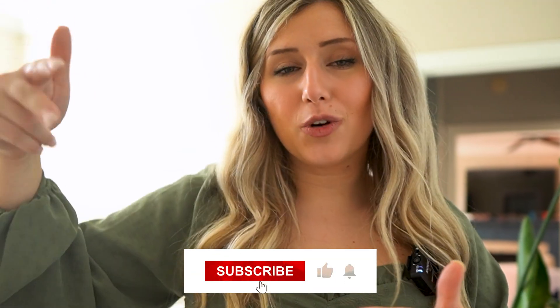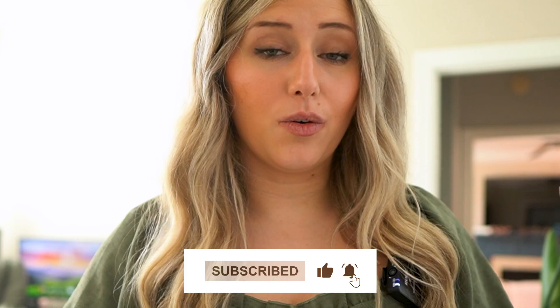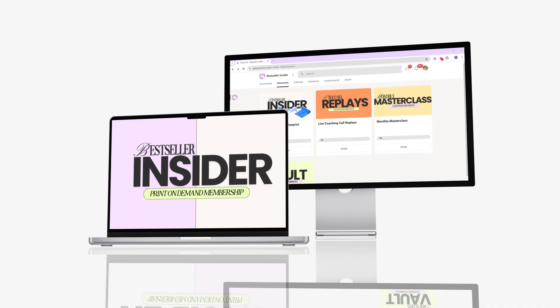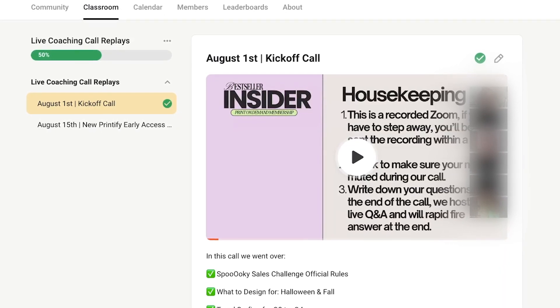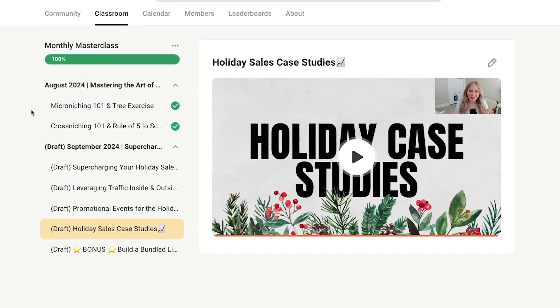That's it for our video today. Before you leave, don't forget to subscribe, like, and comment with a feature or setting you learned during this video. Check out my membership called the Bestseller Insider Membership down below — it's a live coaching membership where I go live two times a month on Zoom in a group setting, and I run monthly masterclasses with content I don't share anywhere else. It's a great membership if you're looking for community and advice from myself and other Etsy sellers.